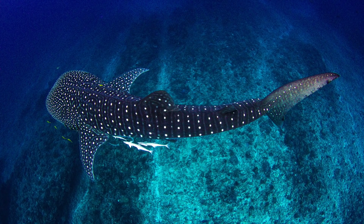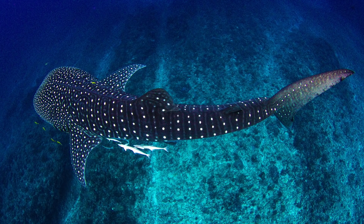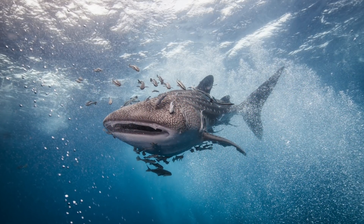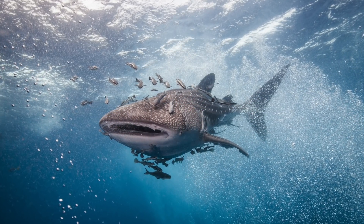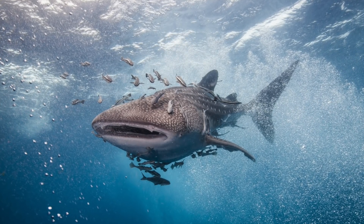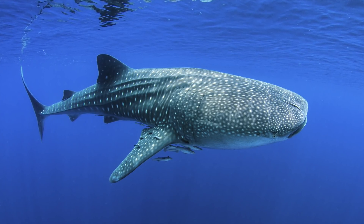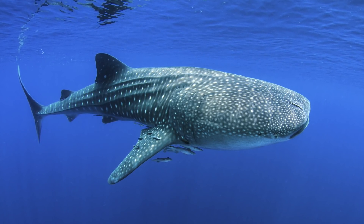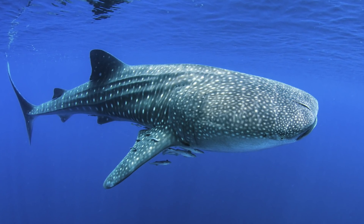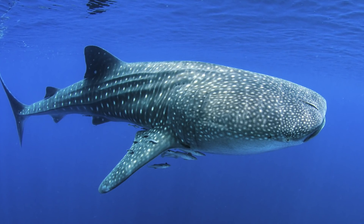Why has no one seen a whale shark giving birth? The whale shark has a reputation for being the gentle giant of the ocean. Dwarfing their infamous great white relatives, they can grow as large as a school bus, but are peaceful filter feeders with huge flattened heads and a unique spotted pattern on their backs. The giant whale shark holds the record for one of the biggest animals in the sea, but is also one of the biggest mysteries.